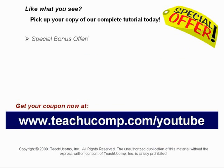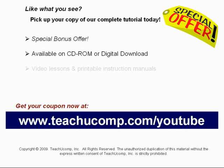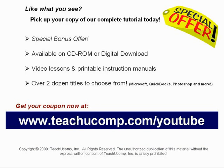Our complete tutorial featuring introductory through advanced material is available on CD-ROM or digital download. You will receive our high quality video lessons plus printable instruction manuals in one easy to use training package. With over two dozen titles to choose from, you'll be sure to find the training you need in Microsoft Office, QuickBooks, Photoshop, and much more. Visit us today!